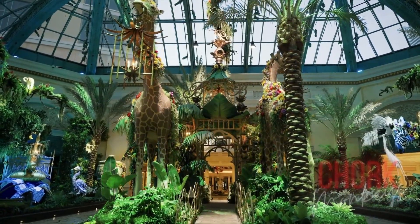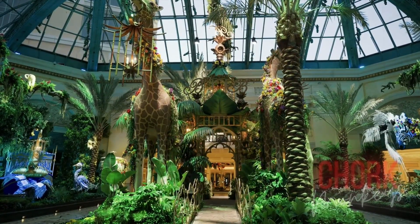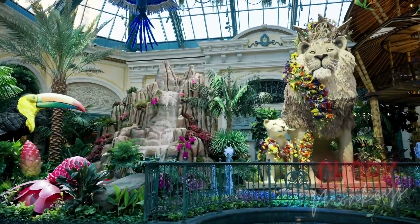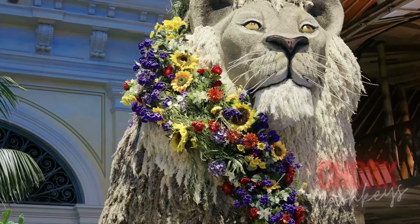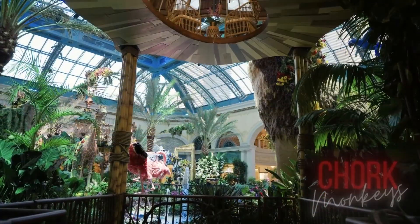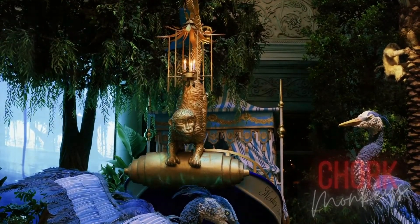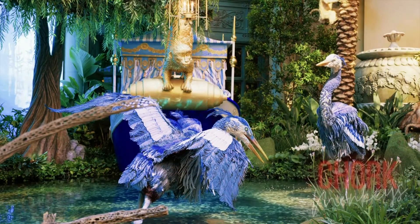The Bellagio Conservatory and Botanical Gardens — yes, it's free. The experience changes five times a year. Take all the selfies your camera can hold. Simply beautiful. The flowers and design make you forget where you are. A must-see in Las Vegas.